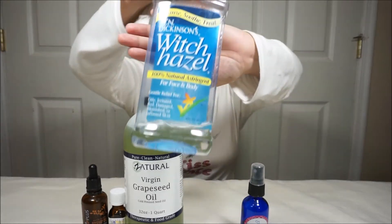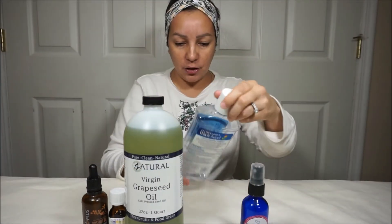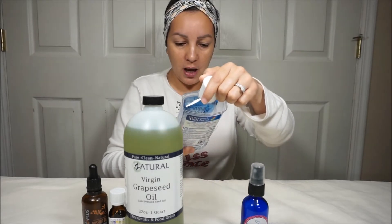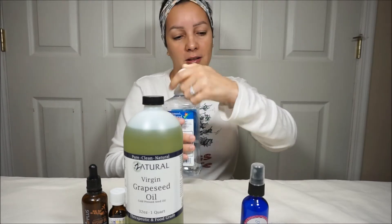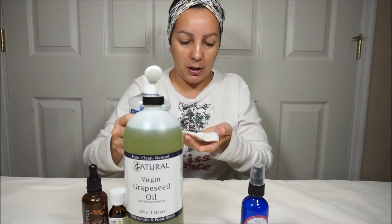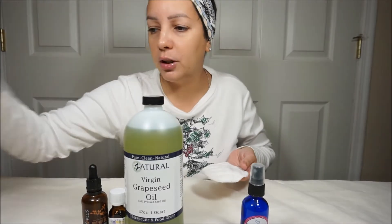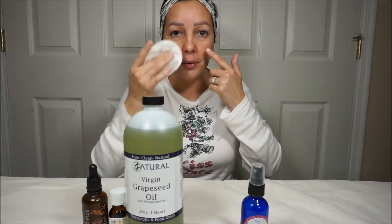Next, I'm going to use this Witch Hazel. It's a natural astringent — it's for face and body. This brand helps oily, irritated, red, damaged skin, blemished skin, or inflamed skin. So I get a cotton pad and pour a little bit on there. This will also help — obviously — it helps to get rid of redness. I have a mirror over here to my side. I like to start in this area because I have a lot of redness right here ever since my pregnancy.